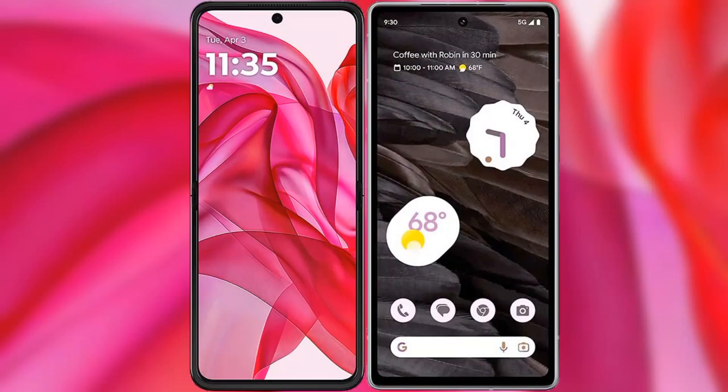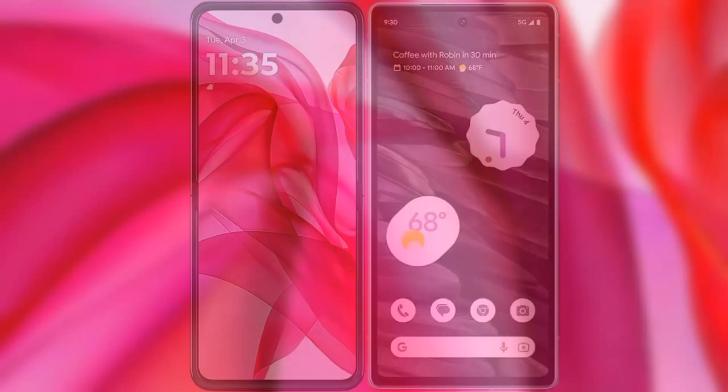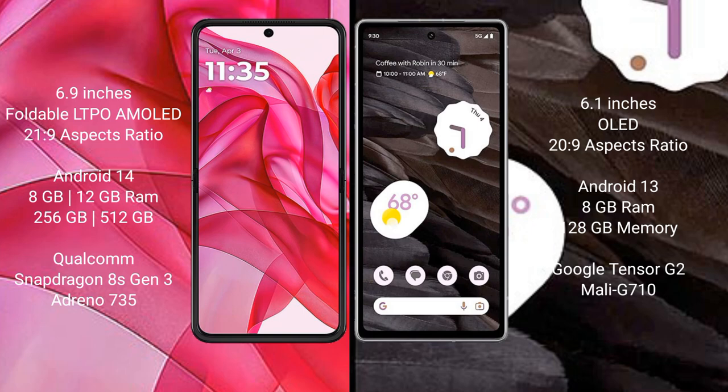I will compare the new Motorola RAZR 50 Ultra with Google Pixel 7a. Motorola RAZR 50 Ultra comes with a 6.9-inch foldable LTPO AMOLED display and a 6:FSR 21:9 aspect ratio. Google Pixel 7a has a 6.1-inch OLED display and a 6:FSR 20:9 aspect ratio.